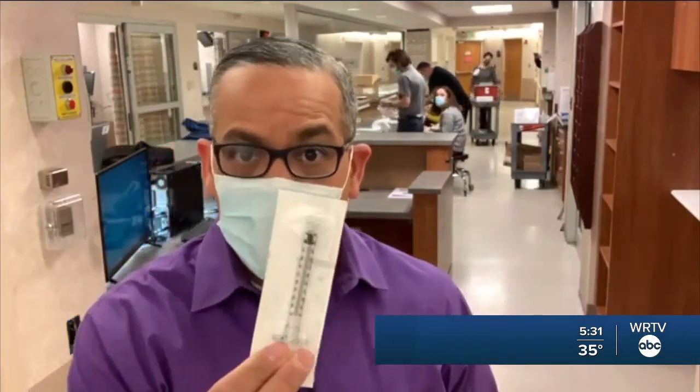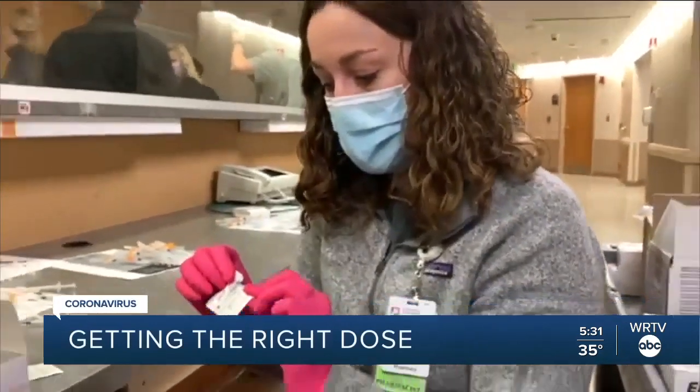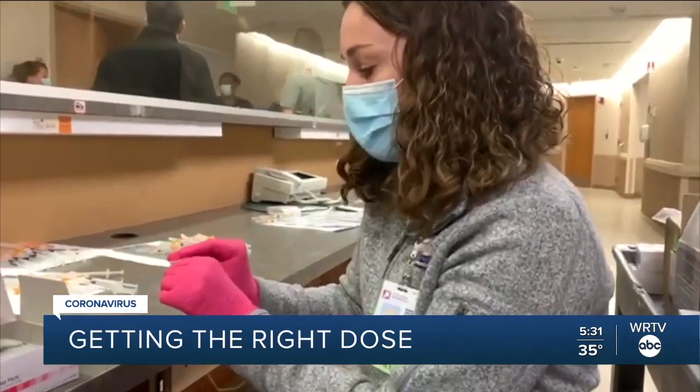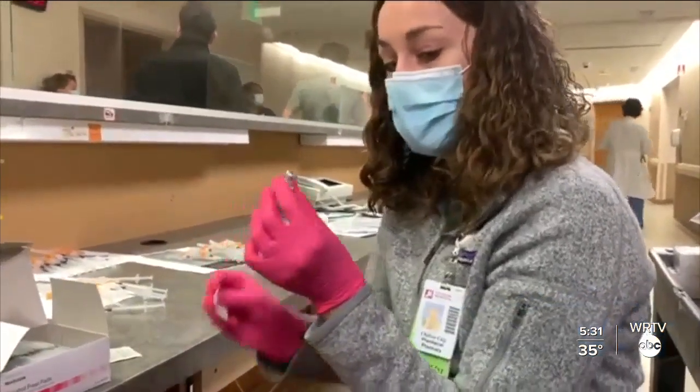Before you get the COVID-19 vaccine, a lot goes on behind the scenes to prepare this shot. Right now I'm opening up an alcohol prep pad — this is just alcohol to keep this top sanitary. This is the COVID vaccine vial.